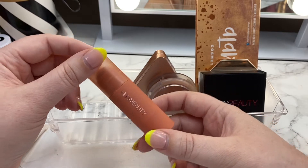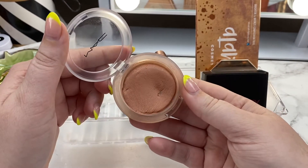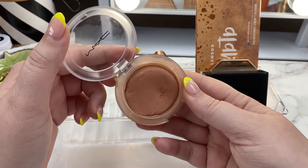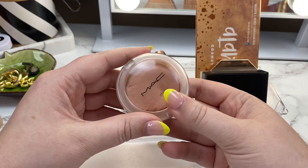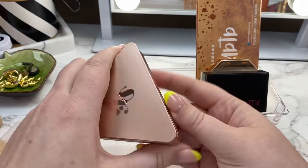The MAC blush in the shade It's So Natural — I still love this and I still want to reach for it all the time. I can't speak highly enough about this one. I'm going to keep it in the basket.